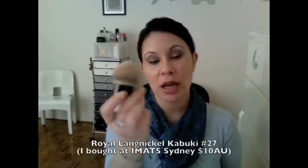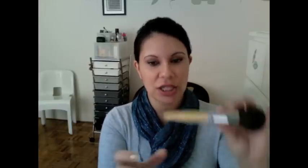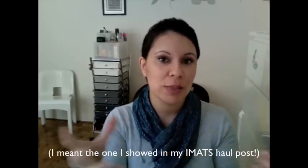For face brushes, this is the Royal Langnickel Number 27 Kabuki that I bought at IMATS. I've been using it originally for contour and bronzer, but I've been trying it with my face powders — mineral and compact — and it's been going really well for building up makeup or getting higher coverage. Another brush I've been loving for mineral powders or if I want lighter coverage is also a Royal Langnickel — the Powder GL brush from the 12-piece Silk GreenLine set I received at the ABBW. I'll be doing a separate review on the full Royal Langnickel brush set.